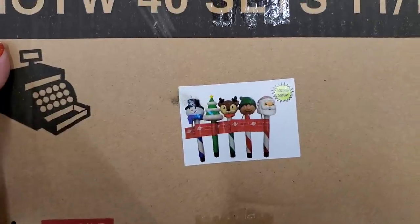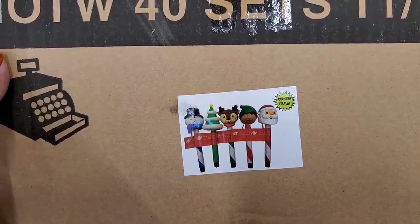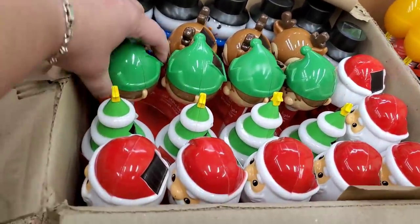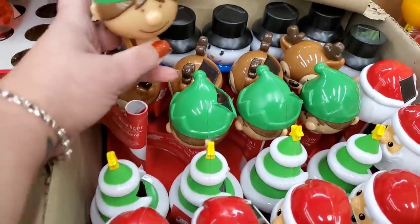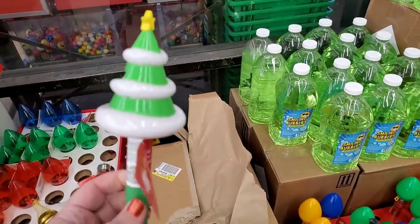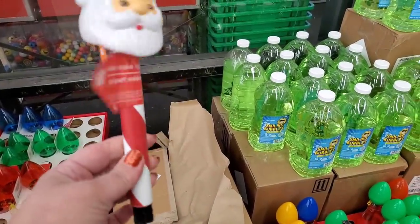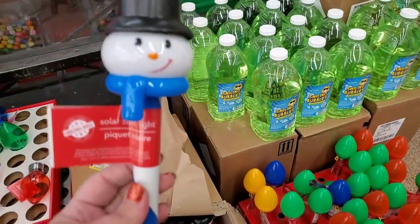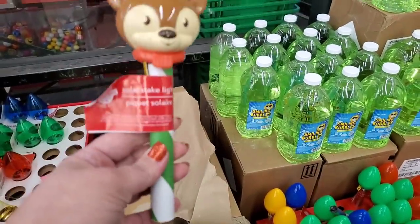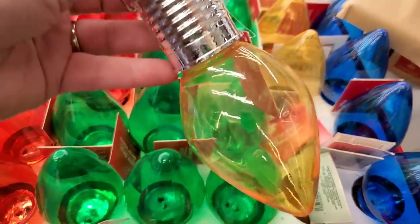These are solar stake lights in snowman, Christmas tree, reindeer, elf, and Santa designs. The elf is super cute and the face is detailed. I think the tree ones are my absolute favorite — they're gorgeous. The Santa had a striped stake last year; the snowman I remember from last year too, with a blue and white striped stake. The reindeer is really cute as well.